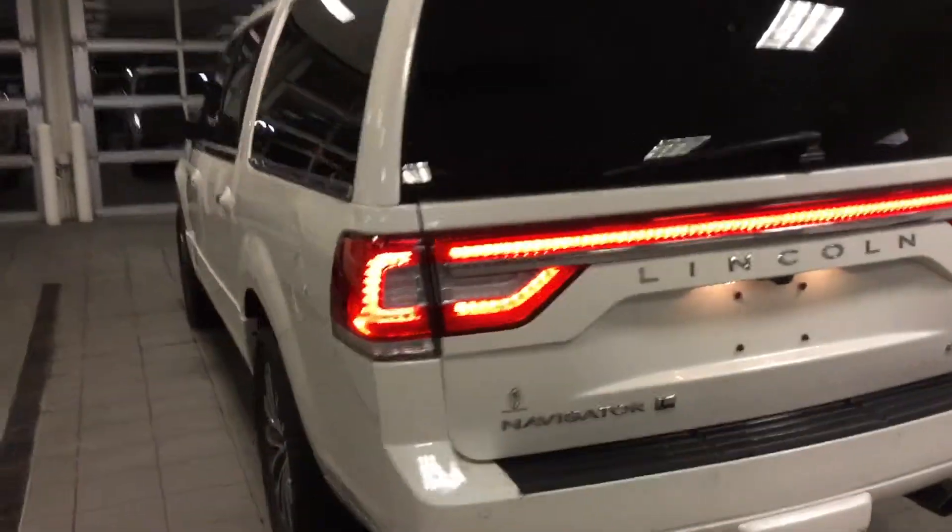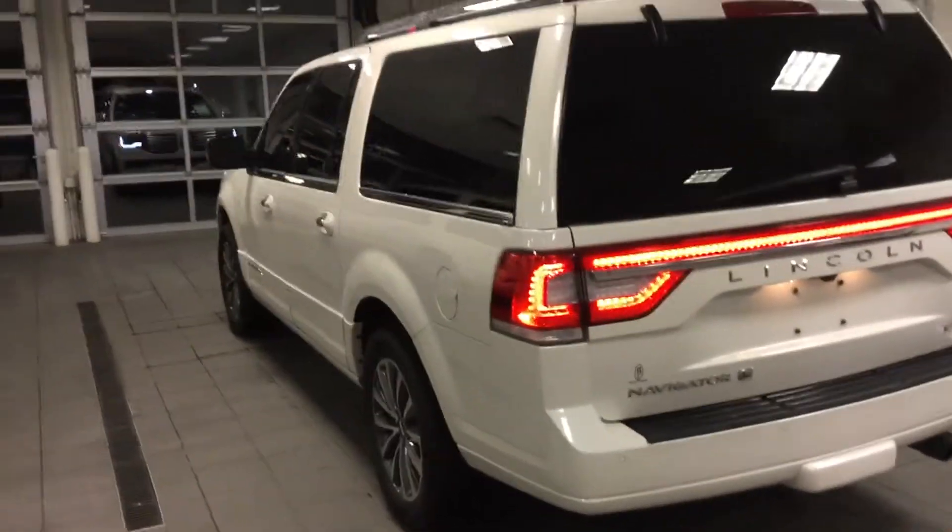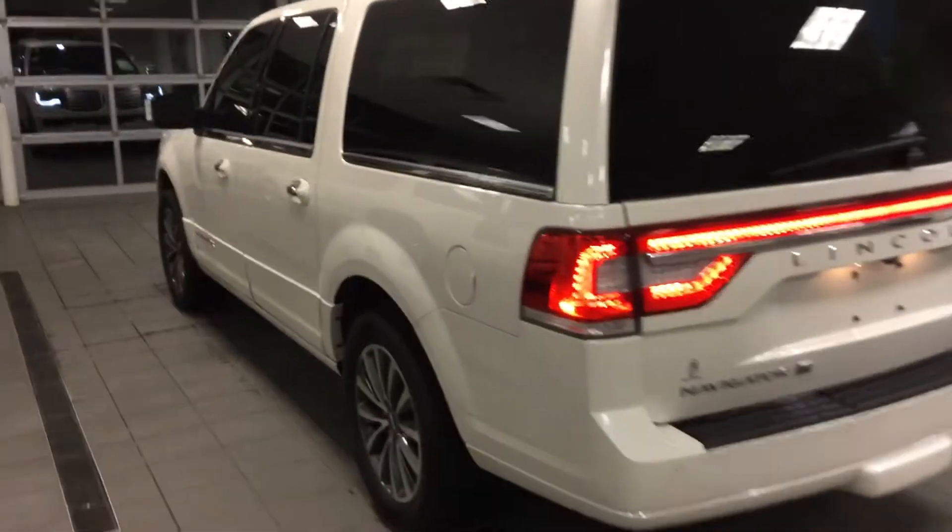Lots of luxury in here and all our vehicles have been checked by our certified technicians. They do go through a 72-point inspection, and that's to make sure it's safe for you and your loved ones of course. We do offer the Carfax report online as well as in person. Plenty of tread left on the tires.